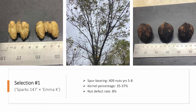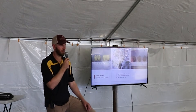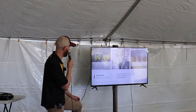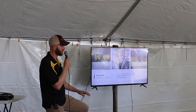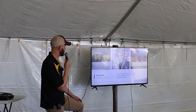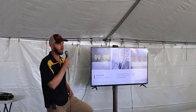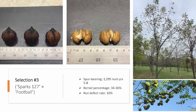Here's a little bit more about selection one — this is our top kernel percentage cultivar. It produces a very nice nut, very thin shell, and very low defect rate. Its only downside is it's not the heaviest producer. But when it comes to overall kernel quality, it's the top selection. We're not sure if this one's going to make the cut because the yield is kind of low, but it is an exciting parent that we can use in the next generation of breeding stock.